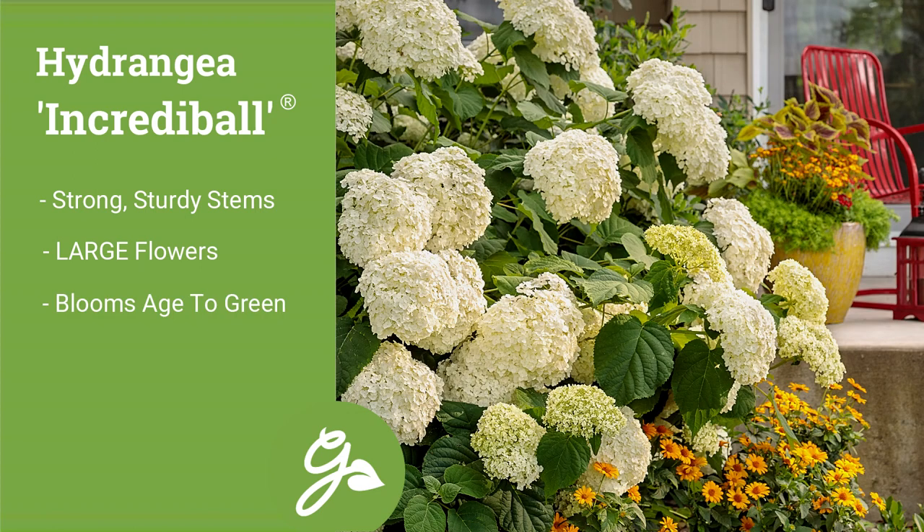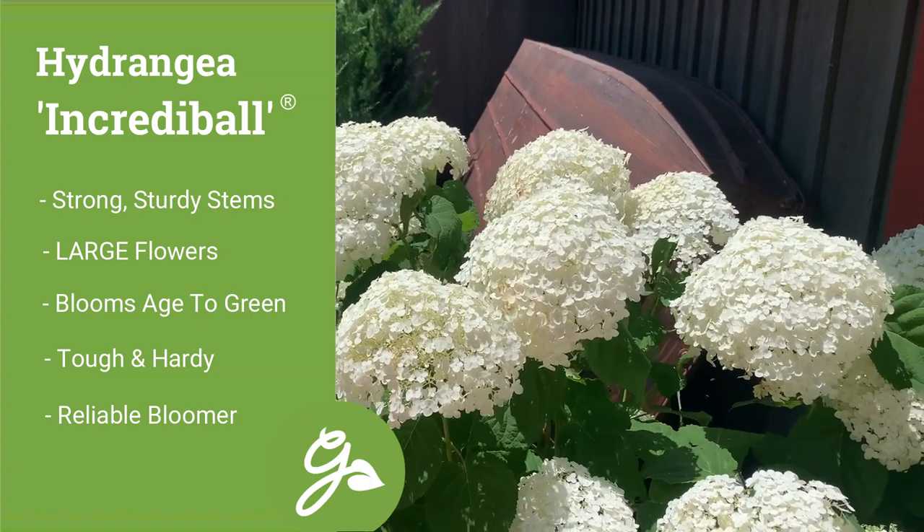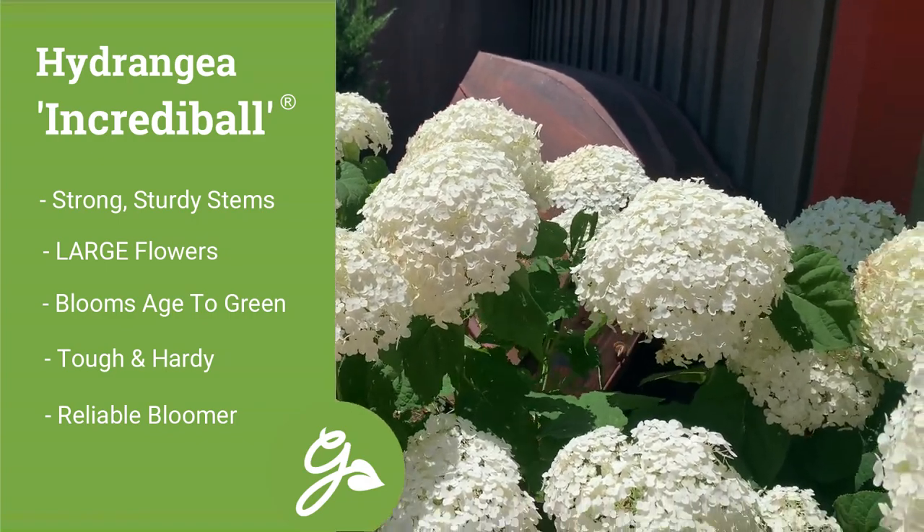Now don't let the delicate look of this shrub fool you. They are as hardy as they come, tough as nails, and bloom on new wood, meaning they will bloom each and every year for you no matter what winter may bring.